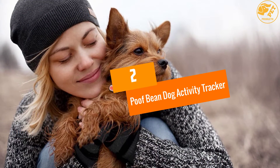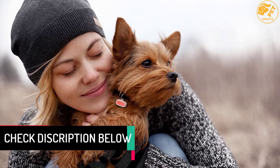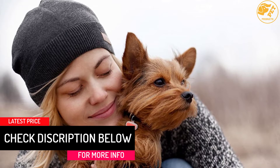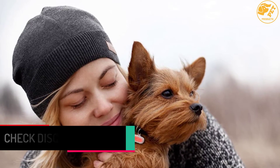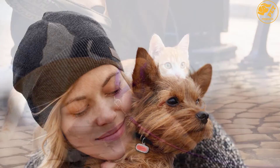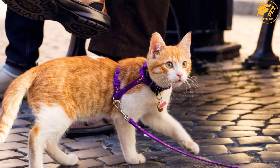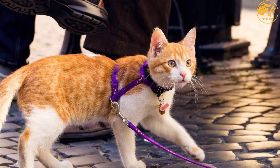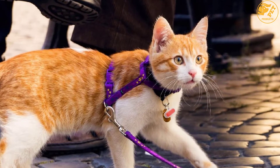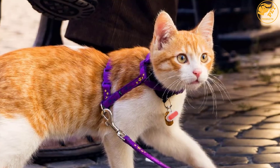At number 2, the Poof Bean Dog Activity Tracker. With 24/7 monitoring features, you can receive text, app, or email notifications using Wi-Fi when your dogs leave your home, helping you know where and when your dog was during the day. In addition, it comes in various colors with a waterproof and ultralight design for extra comfort. This device is compatible with most tablets and smartphones.